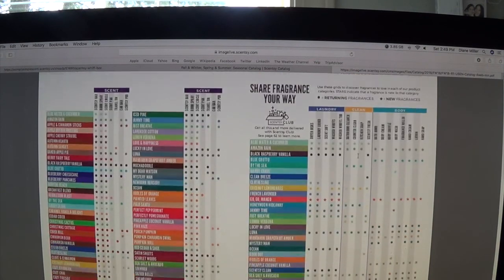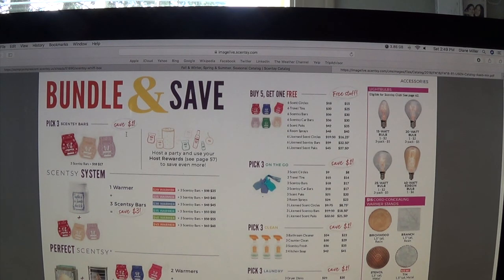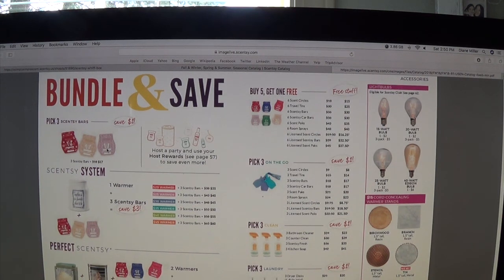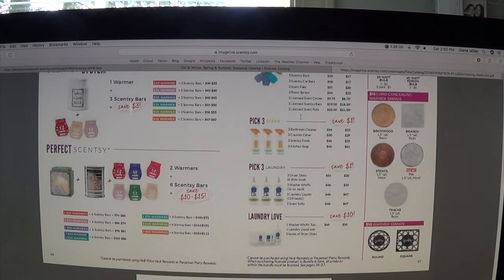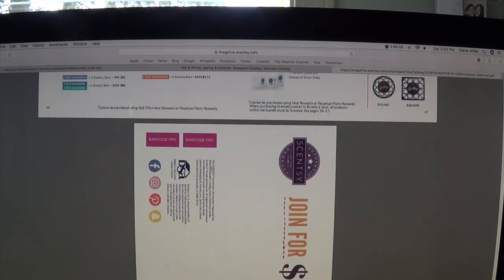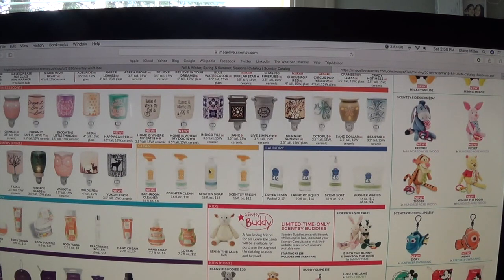Currently for the month of September it's just $49 for the starter kit. These are the fragrances in the catalog. Bundles and save — always use bundles and save. They came out with pick three Scentsy bars again, which is great because nobody was ordering pick two. You can either get three Scentsy bars or six Scentsy bars and get one free. Always go for the bundles and saves when you're getting multiple items. I hope you guys enjoyed this video — as always, thank you guys for visiting A Simply Simple Life.